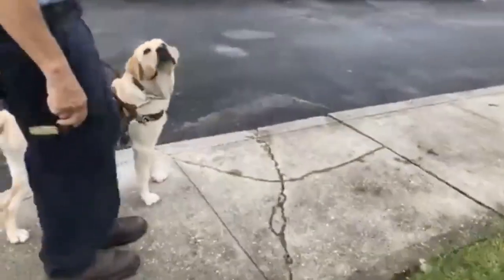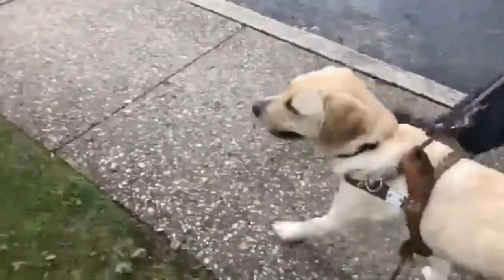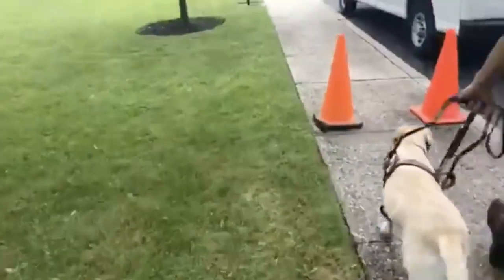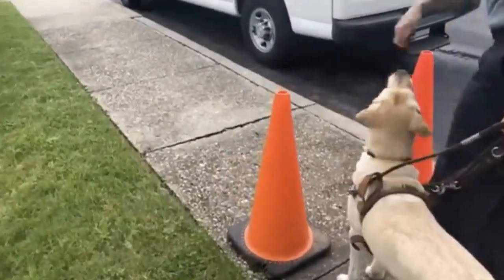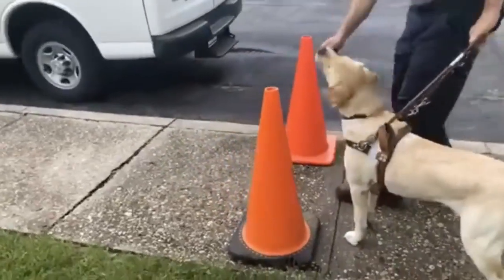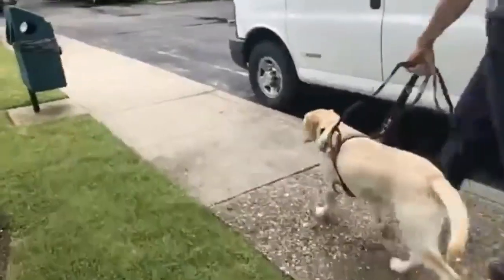Forward. Halt. And right. And here comes another gap. What a good girl. Today is her first time with gap obstacles. Forward. That's my girl.